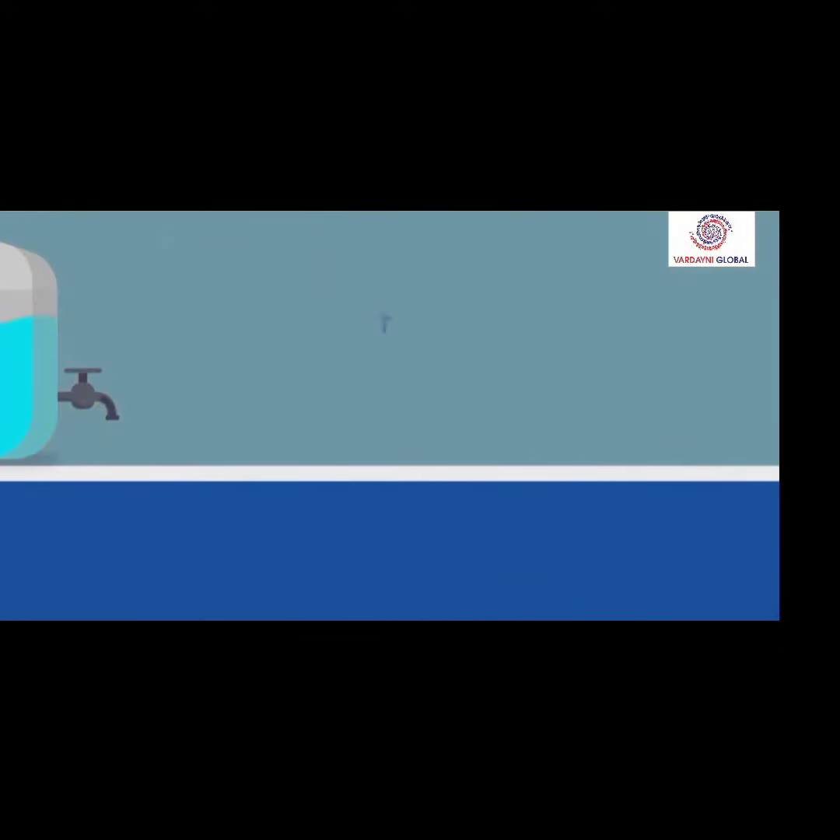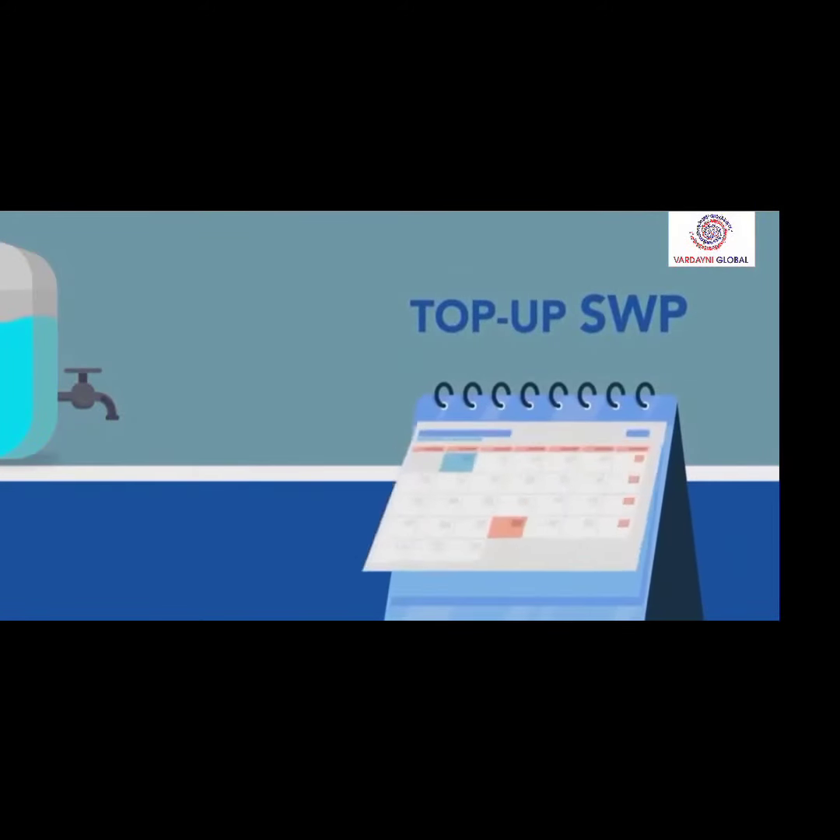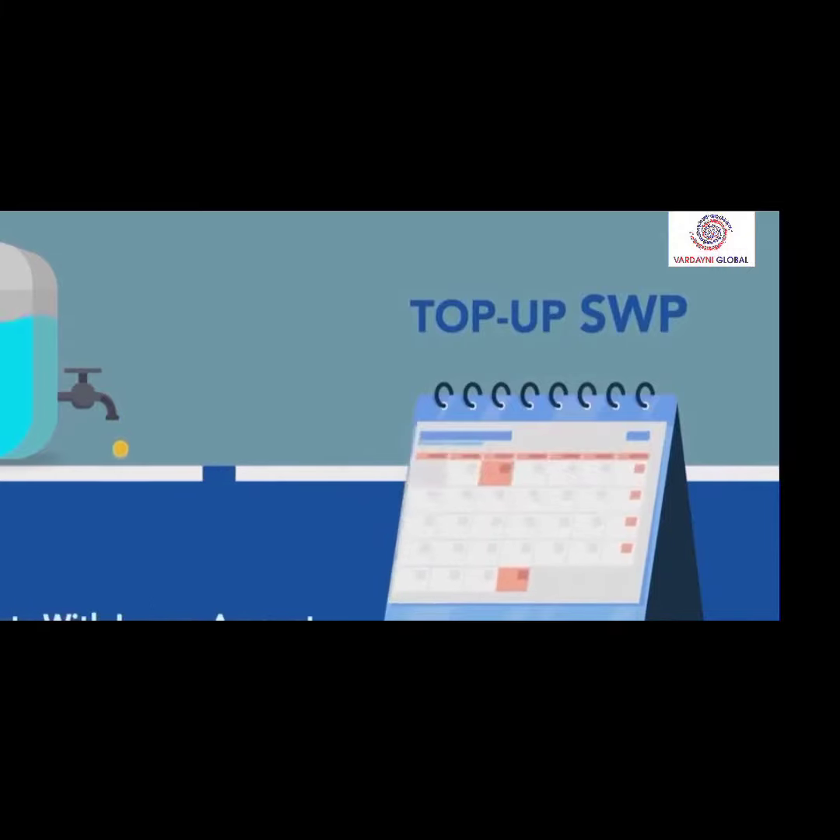SWP is a better and more tax efficient option. Moreover, go for top-up SWP, which increases the payout every year and starts with a lesser amount, allowing you to create a good buffer in the water tank and your portfolio so that you can withdraw higher amounts later.